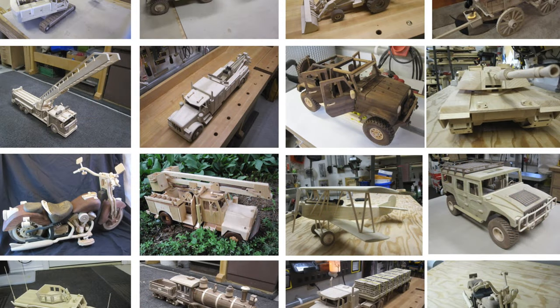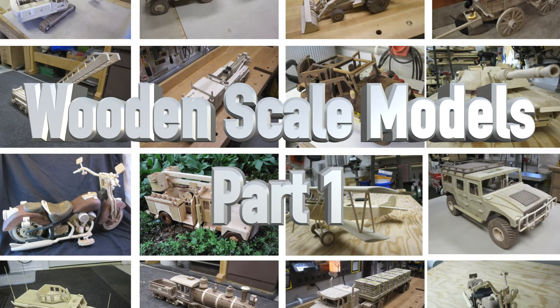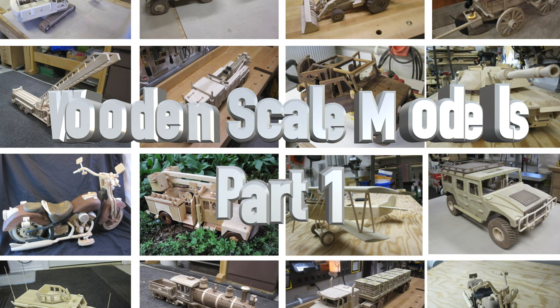Hey there guys, welcome back. This week's show is about wooden scale models. As a lot of you know, one of the things I love to do is making scale wooden models, and I've received quite a few requests to do a show showcasing those models. For each model we'll do a little chat — we'll talk about where you can get the pattern, how many hours it took.